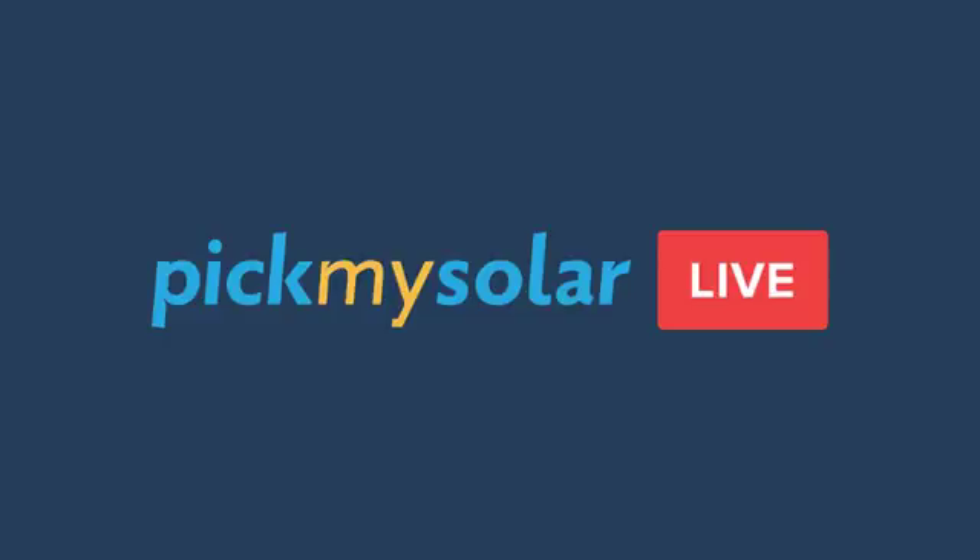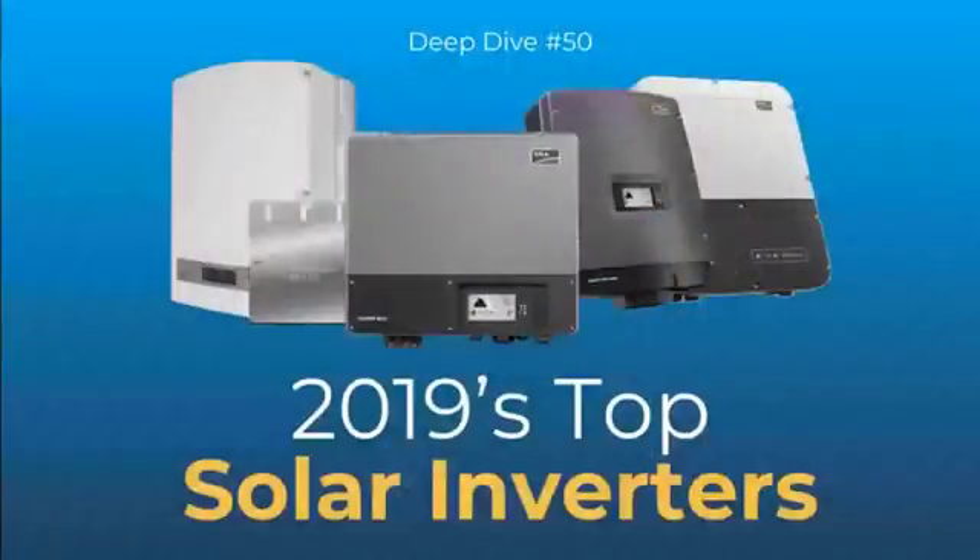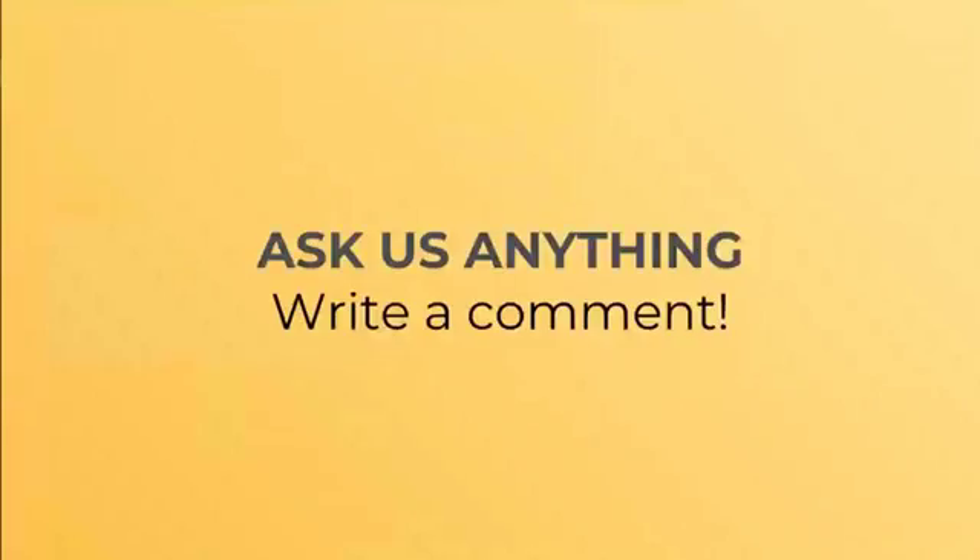Hey everybody, welcome to Pick My Solar Live — this is our 50th anniversary episode. I'm Andrew Bear, joined by a new friend, JD, an energy advisor here at Pick My Solar. This week we're talking about the best inverters — or rather, the inverters that sold the most in 2018. As always, ask us anything and leave a comment in the chat box and we'll get to it as soon as you ask.